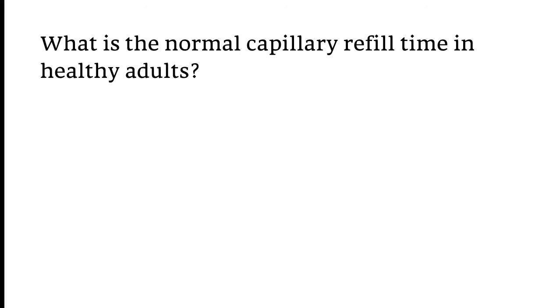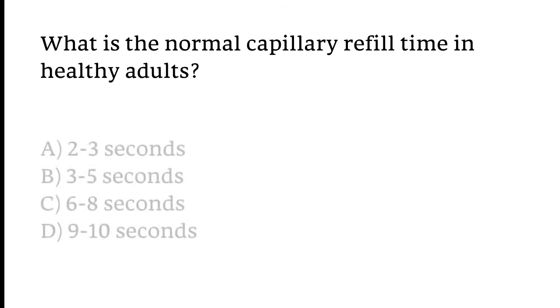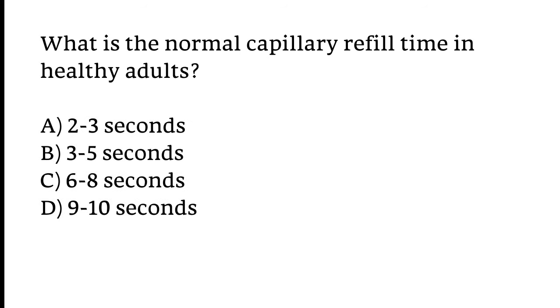What is the normal capillary refill time in healthy adults? Options: two to three seconds, three to five seconds, six to eight seconds, or nine to ten seconds. The correct answer is Option A — the normal capillary refill time in healthy adults is about two to three seconds.